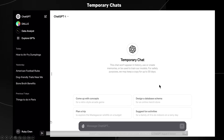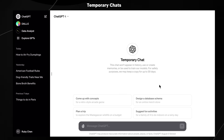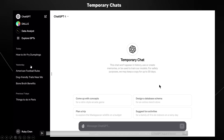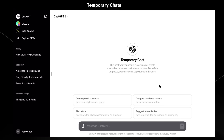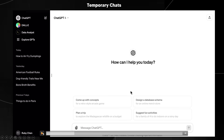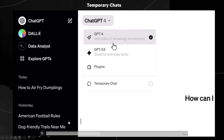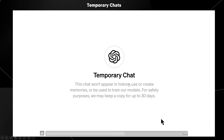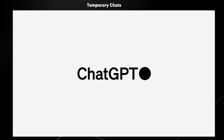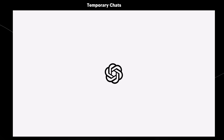For those of you who use ChatGPT as part of your daily routine, on the left-hand side you have so many different chats that it can become a bit confusing to sift through them all. Having a temporary chat option is absolutely great because if you have one-off questions that aren't going to be part of a broader discussion, you can just use temporary chat for those. I'm really glad they finally added this feature because it was something we needed.